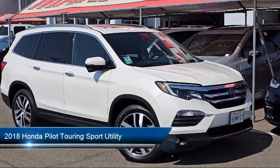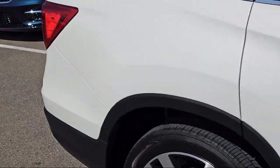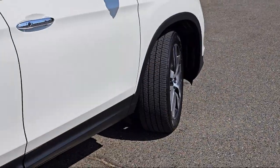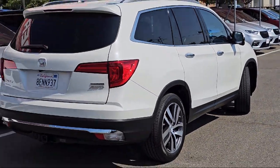It comes equipped with navigation, roof rack, rear view camera, keyless entry, third row seating, Apple CarPlay and Android Auto, Homelink, heated front seats, rear spoiler, electronic stability control, and has less than 90,000 miles on the odometer.